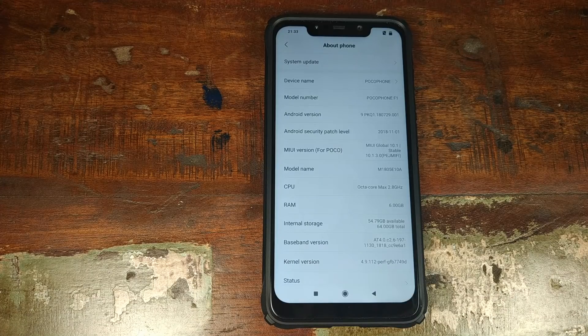Do you want to fix the Google Pixel 3 camera mod on your Xiaomi POCO F1 phone running MIUI 10.1.3.0 stable based on Android 9.0 Pie? That's what we're going to do in this video.